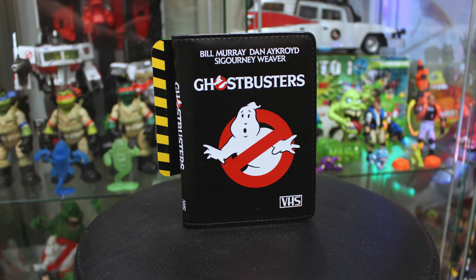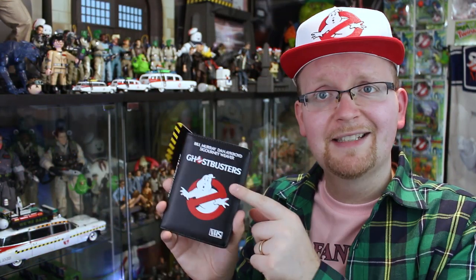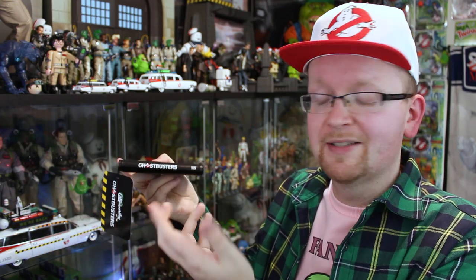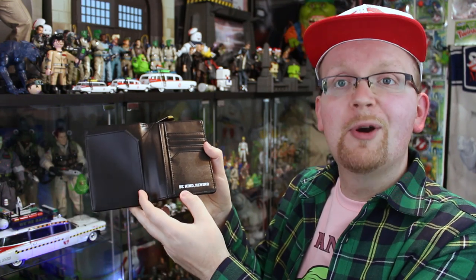The next item is probably the one I talked about the most on social media. It is the Ghostbusters retro VHS-style passport holder. Cakeworthy recreated the original VHS casing of Ghostbusters in passport holder form. Much like the original, we've got the three stars — Bill Murray, Dan Aykroyd, Sigourney Weaver. Many people were up in arms as to why Harold Ramis or Ernie Hudson weren't mentioned, but that's actually accurate to the original cover art. We've also got the Ghostbusters name on the spine, and opening it up — Be Kind, Rewind.